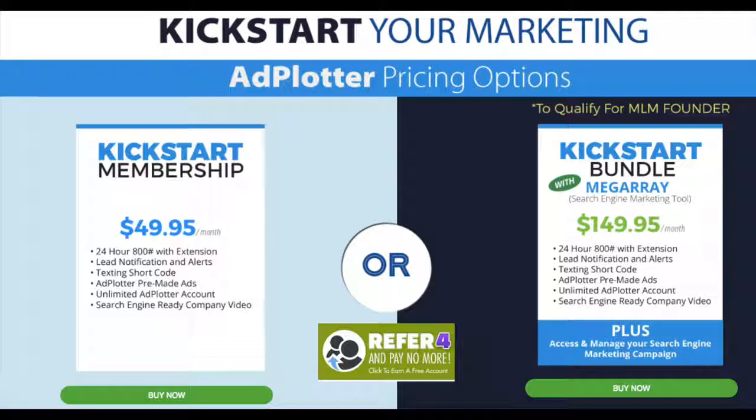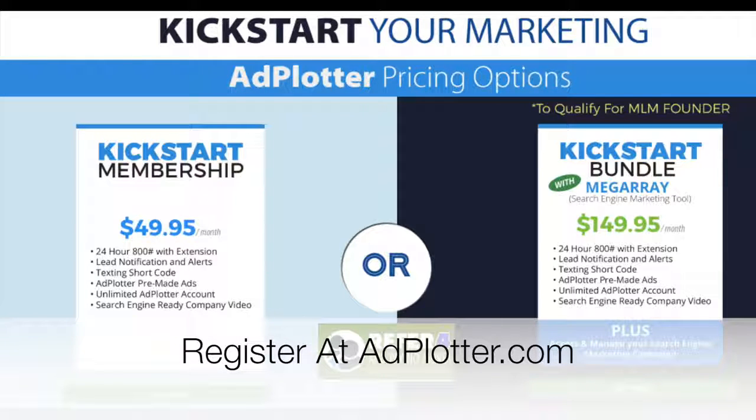Refer four people to Ad Plotter and we waive $49 of it, bringing your cost down to $99 a month — for a tool that traditional businesses are hiring companies to do for them, anywhere from $1,500 to $5,000 per month. This tool was built for the network marketing industry because people within this industry don't have the funds to pay high-dollar prices for SEO. So for less than $150, you now have the best of both worlds. Get with the person who invited you here and get registered. You'll get your 800 number, your extension, and your text-for-info code within a few hours of registering. This system is constantly improving, and every time there's an update, we'll make it available to you first.